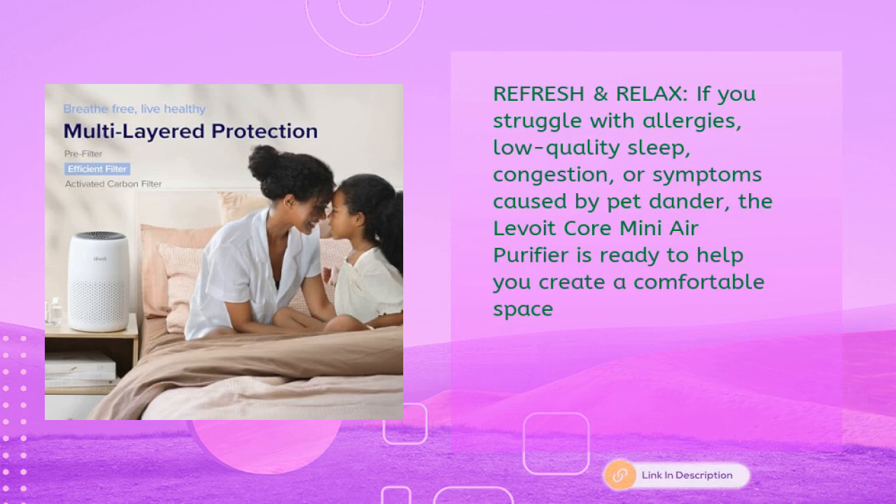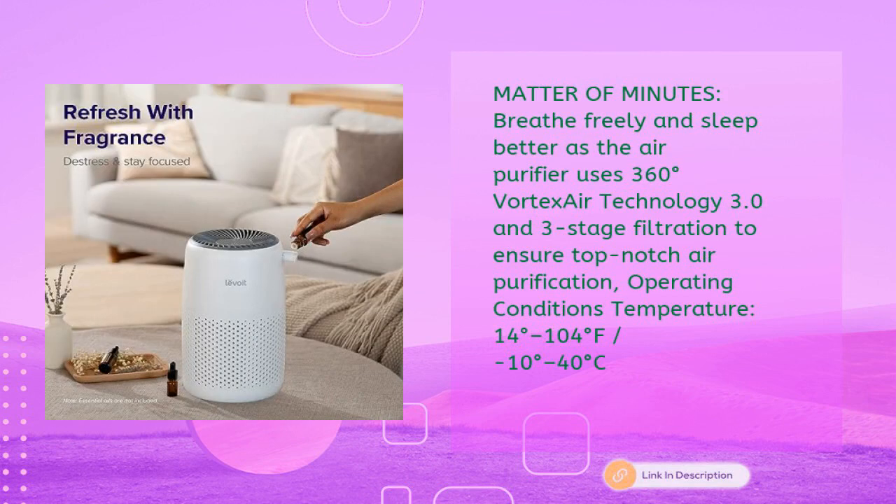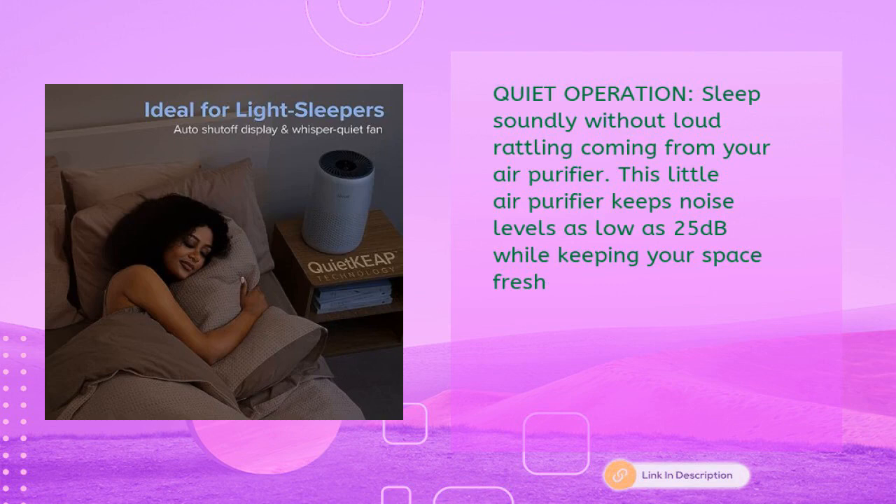It creates a comfortable space in minutes using 360-degree vortex air technology 3.0 and three-stage filtration for top-notch air purification. Operating conditions range from 14°F to 104°F (minus 10°C to 40°C). It operates quietly so you can sleep soundly without loud rattling.